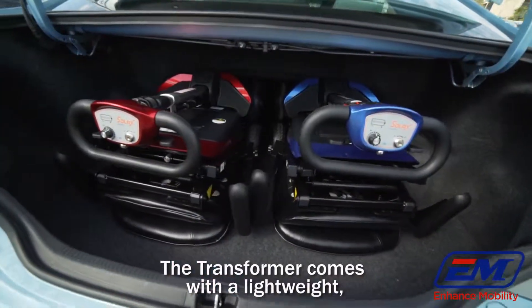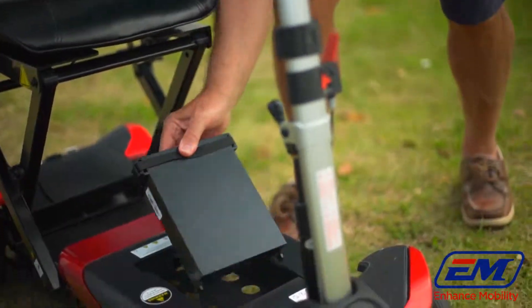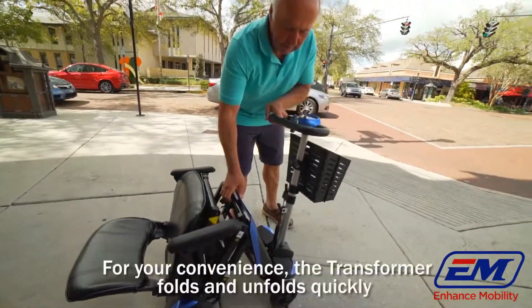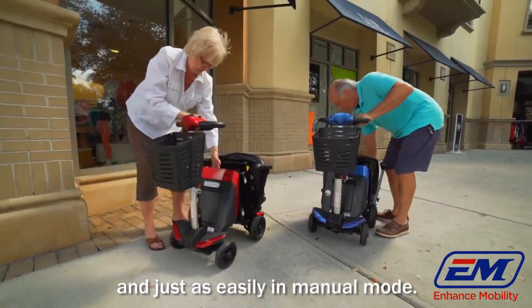The transformer comes with a lightweight, powerful lithium battery. This compact design makes it easy for you to carry a spare battery to double your distance. For your convenience, the transformer folds and unfolds quickly and just as easy in manual mode.